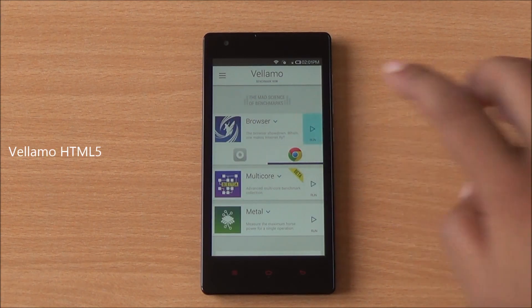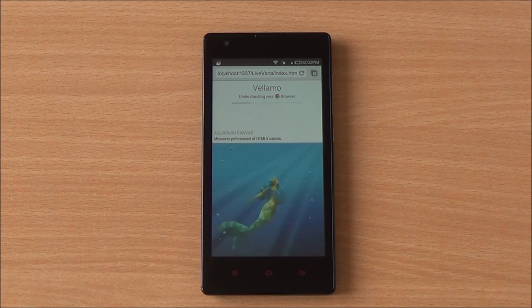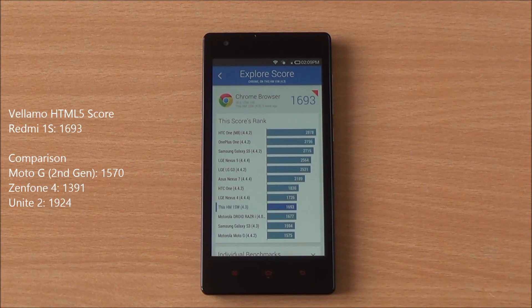Now we are running the Vellamo HTML5 chapter, which runs Sunspider as well as the V8 benchmark suite. We got a score of 1693, which is higher than the new Moto G and Acer Zenfone 4, but lower than the Micromax Unite 2.